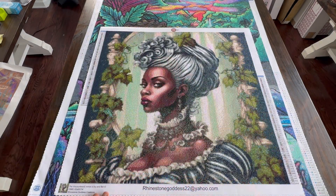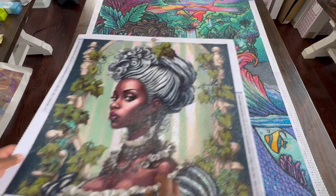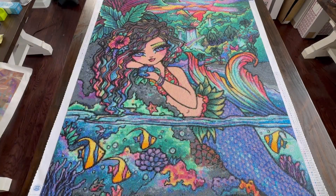I completed the Viscountess by Ivy and Bat. She turned out beautiful. This earned me a point in my DP Stash Down 224.